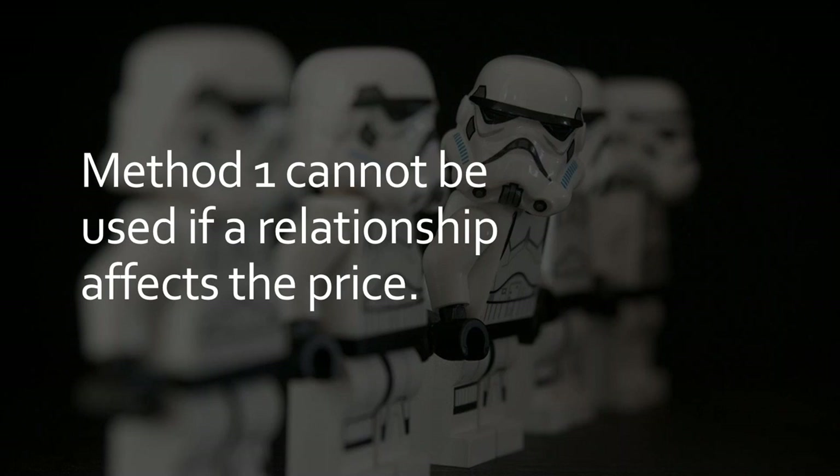Method one cannot be used if there is a relationship between the buyer and seller that affects the price. Ordinarily, when you have intercompany transactions there will be an intercompany transfer pricing agreement that should take care of that. But be wary: if customs ever ask whether you get a cheaper price due to the intercompany relationship and you answer yes, you are immediately disqualifying yourself from using method one.